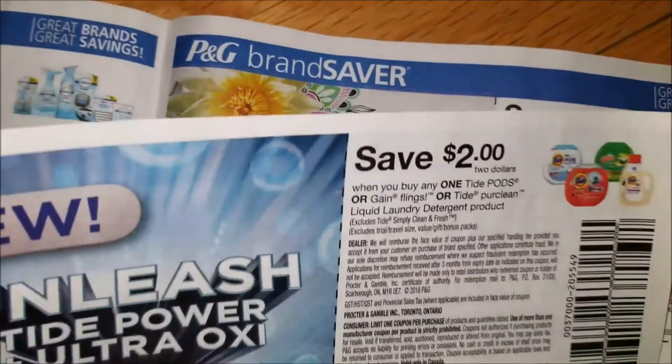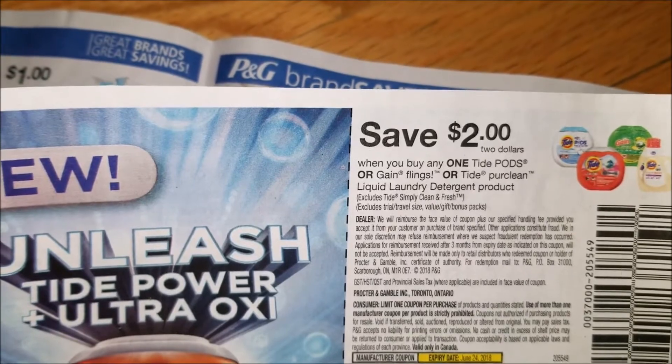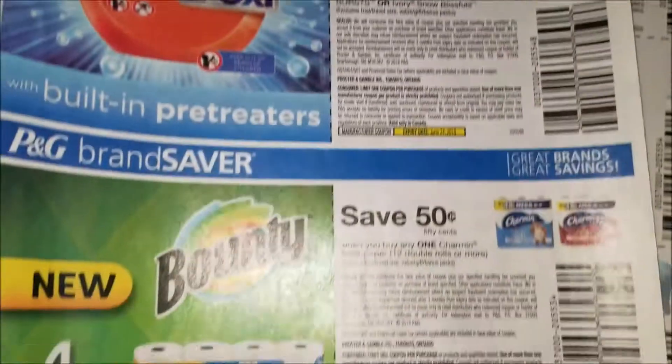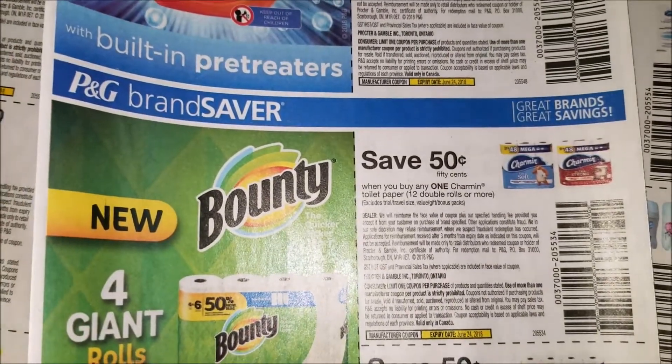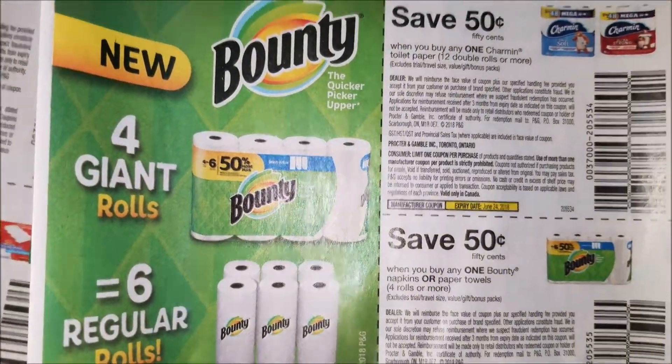One of my favorites: save $2 when you buy any one Tide Pods, Gain Flings, or Tide Pure Clean liquid laundry detergent. Save $0.50 when you buy any one Charmin toilet paper. Save $0.50 off any one Bounty.